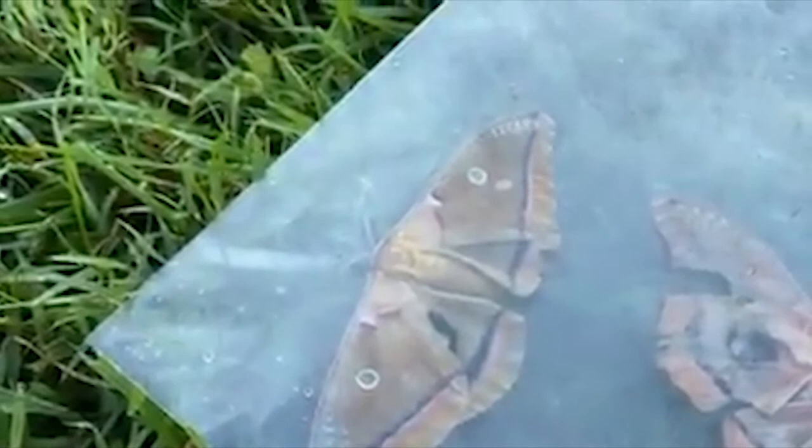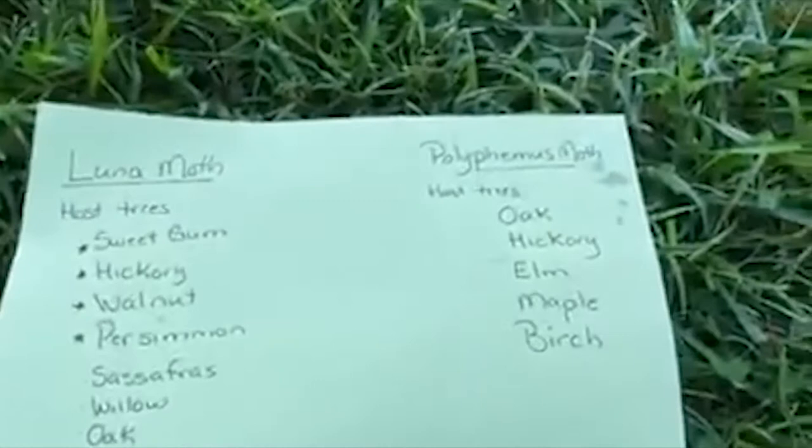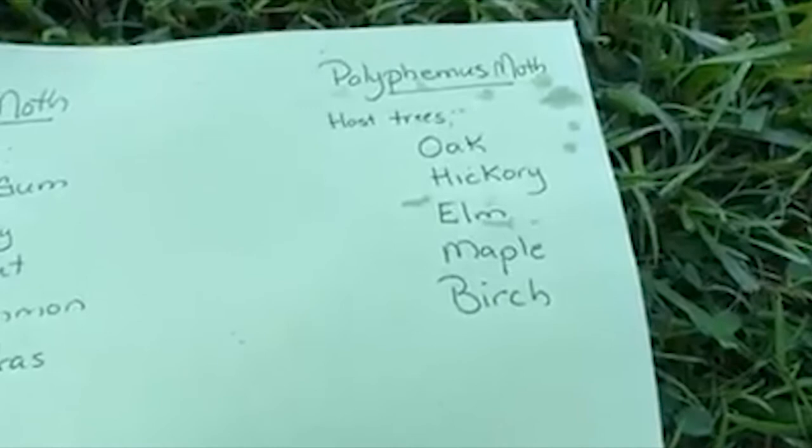You're probably curious what kind of trees they're drawn to, so I wrote this down. I also have a luna moth I want to show you. Here's the list of species for the Polyphemus: we have lots of oaks, hickories, elms, and even native birches around here. So that's why I find these Polyphemus down around the security lights at night.